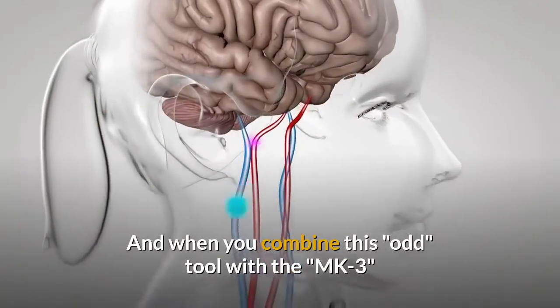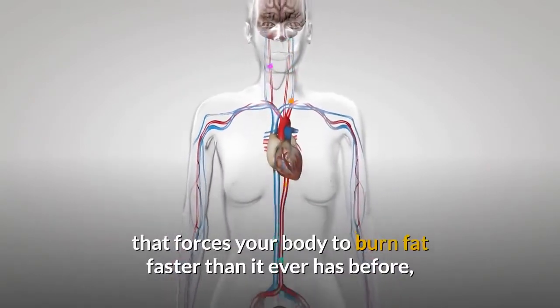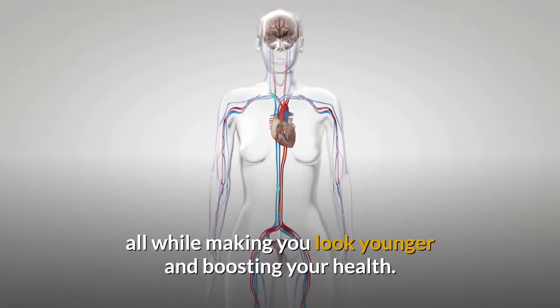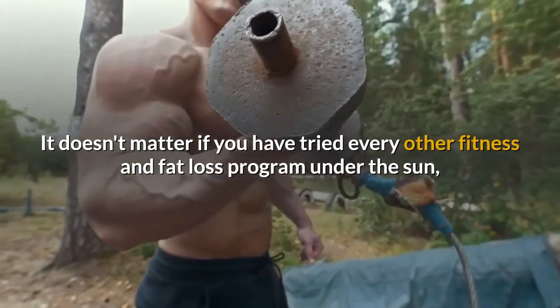When you combine this odd tool with the MK3 method, you will unleash a powerful cocktail of hormones that forces your body to burn fat faster than it ever has before, all while making you look younger and boosting your health. It doesn't matter if you have tried every other fitness and fat loss program under the sun.